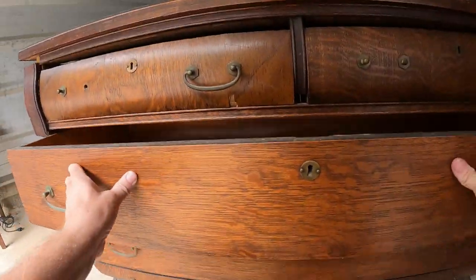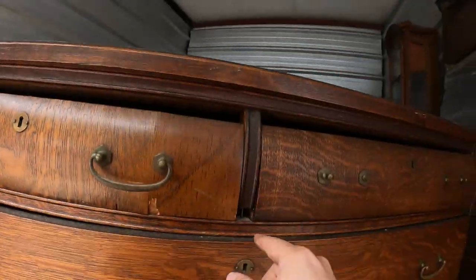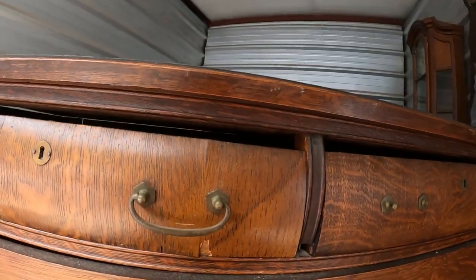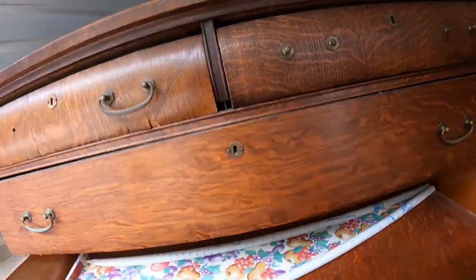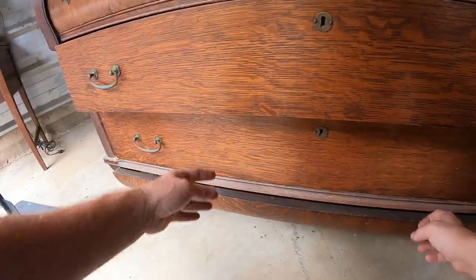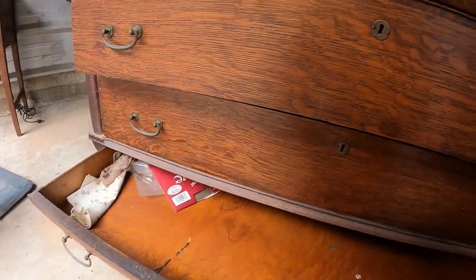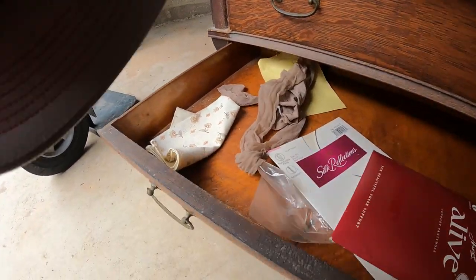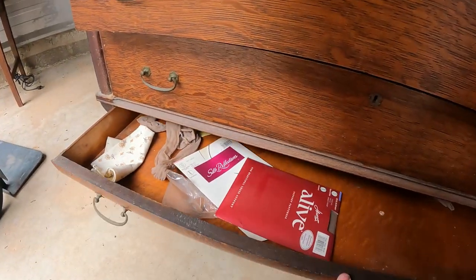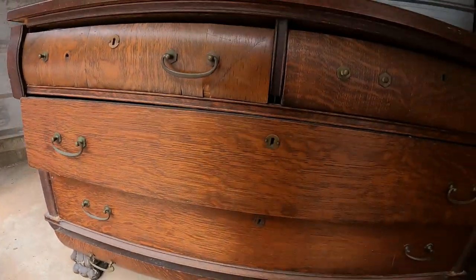The big drawer is empty, and the other big drawer is also empty. But look at this drawer down here — it's almost hidden. Some pantyhose in there. That's a cool hidden drawer down at the bottom. Yeah, it needs a little work, a little help.